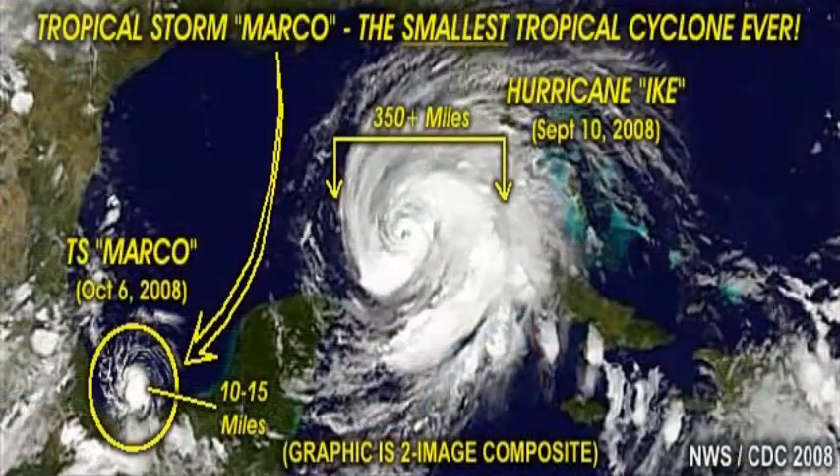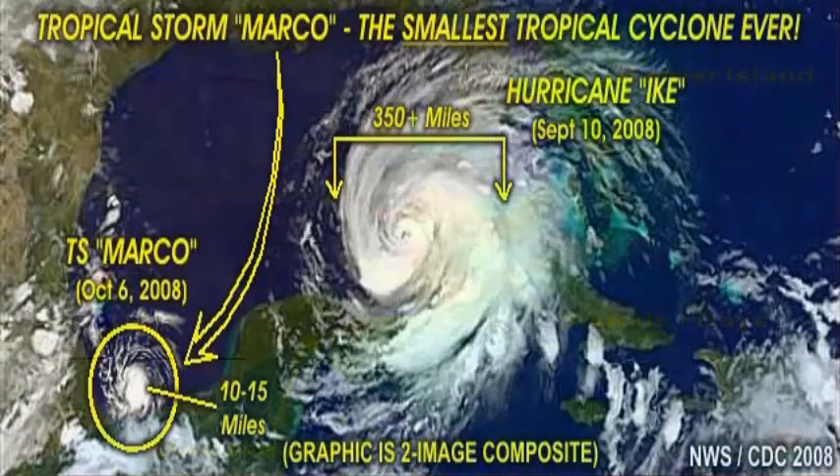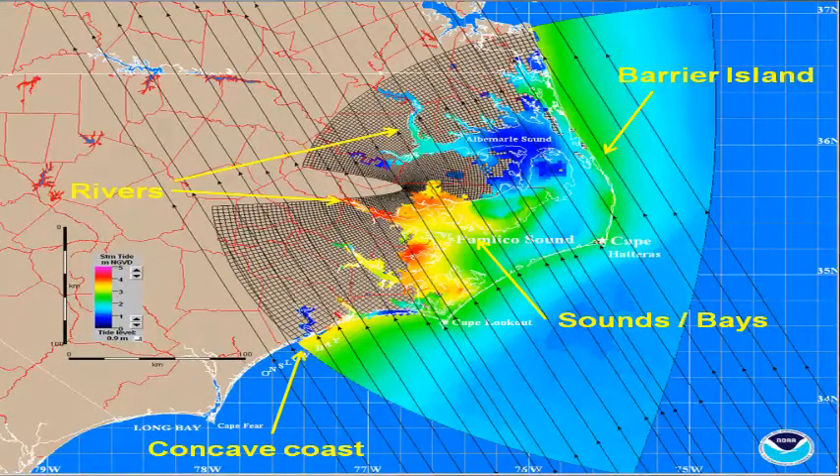Storm surge is a very complex phenomenon and can be difficult to forecast in advance. Storm intensity and size, speed, and the shape of coastal features such as bays can all have a significant impact on storm surge.